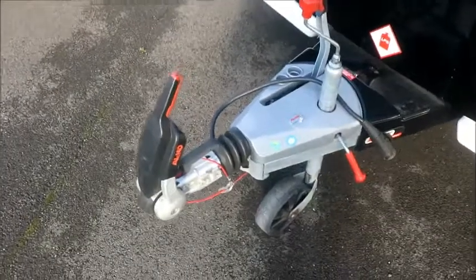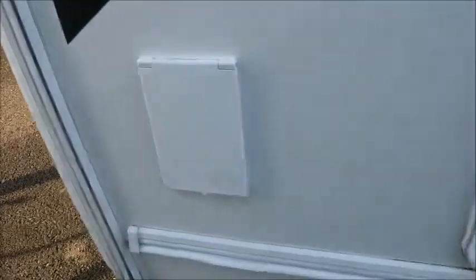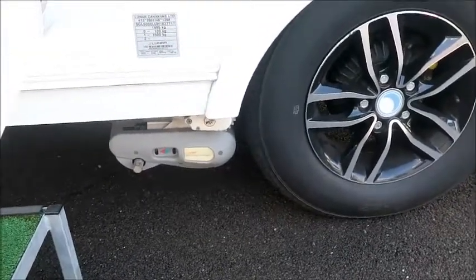As you can see on the front, we've got an Alco Hitch and Alco ATC — automatic trailer control — is included. You can see there are external gas and external electric points just in there. And examining the single axle, all our wheels and a power touch motor mover are included as well.